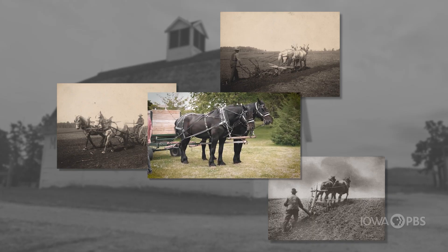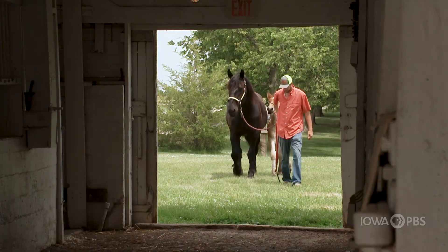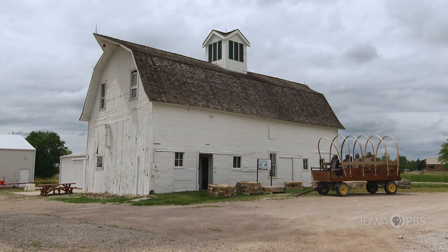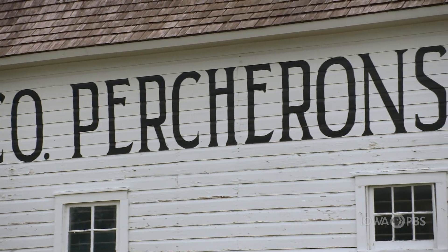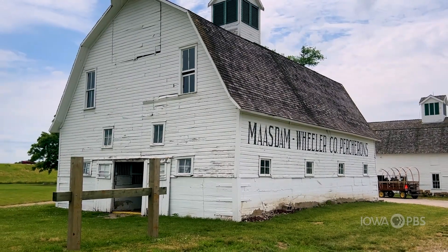The bigger and stronger a horse was, the more work it could do, which meant draft horses like Percherons were in high demand. That's one of the reasons this farm is on the National Register of Historic Places.